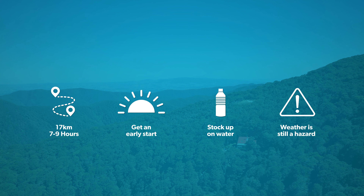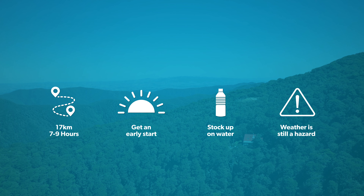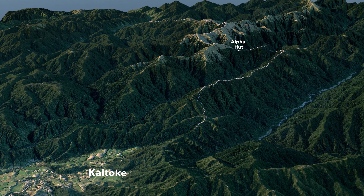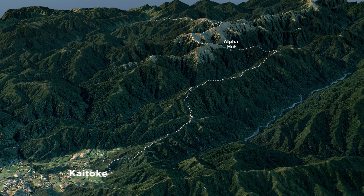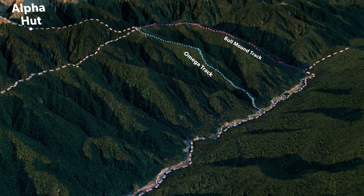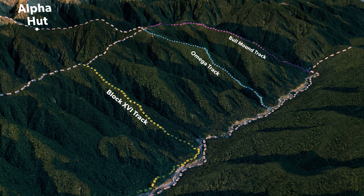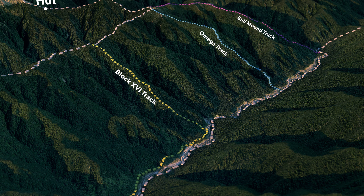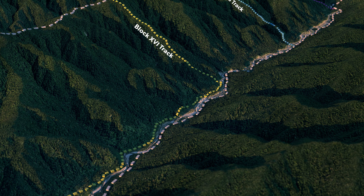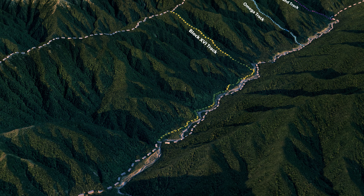You are under the cover of bush from here on out but a bad storm or high winds can still make it an unpleasant experience. On a clear day you can continue along Marchant Ridge to the road end. Bull Mound and Omega tracks can quickly bring you down into Tohereniko Valley if you need to escape wild weather on the ridgeline. However, Block 16 track will be your best bailout option as you won't have to cross the river once you reach the valley floor. Just be aware that this will be a much rougher track than what's on the ridgeline.